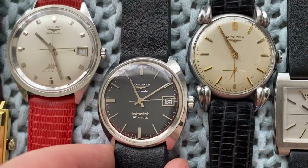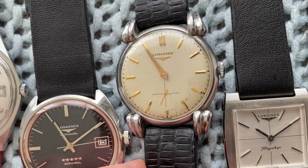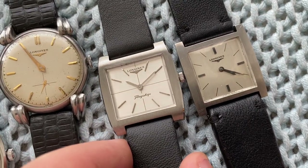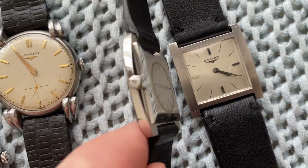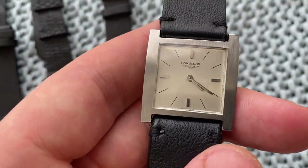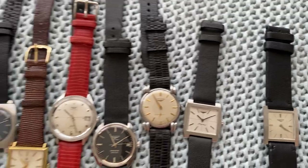Beautiful Longines — this one is the Ultra Crown, already serviced, comes with extract from the archives. Super sharp Longines Admiral automatic with incredible black dial. Then a 1950s Longines sub-seconds with beautiful claw hands. Then two Longines Tanks — really, really sharp squares. The flagship is near mint with original stickers still on the case back — super sharp and polished. And the other also in superb condition with light pattern on the edges but unpolished, very sharp.